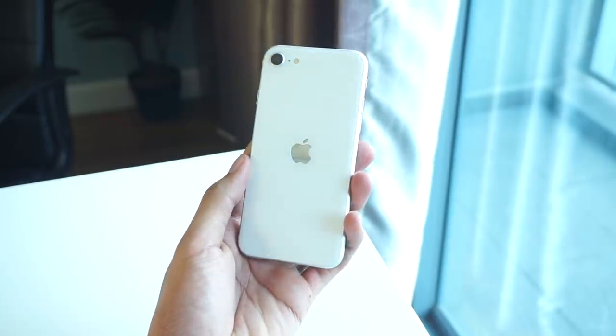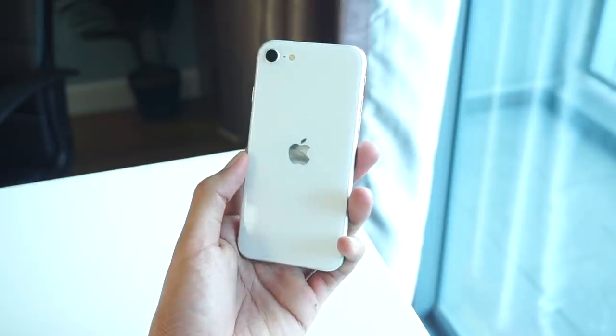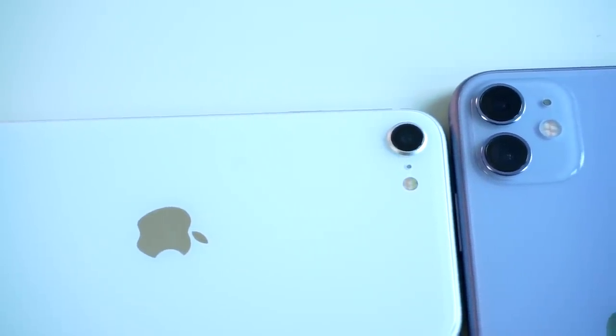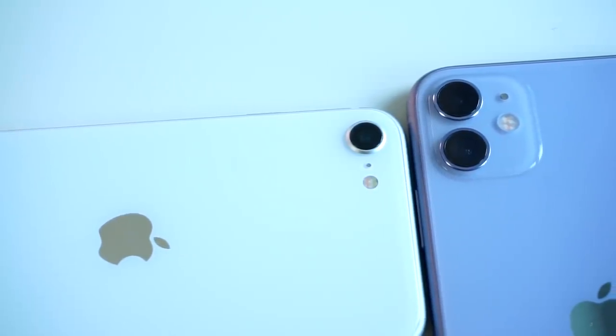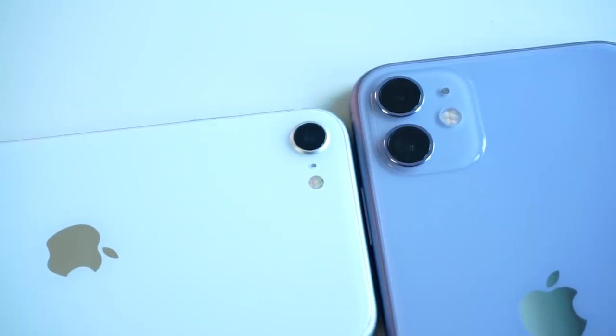Bergerak pula ke bahagian hardware yang ditawarkan, anda akan terus merasa selesa jika sebelum ini menggunakan iPhone 8 ke bawah. Sebuah peranti yang sangat ringan untuk dipegang, namun pada pakej yang sangat kompak. Binaan kualiti yang premium, hasil daripada sentuhan aluminium 7000 series yang lebih mampat dan tidak mudah lentuk.